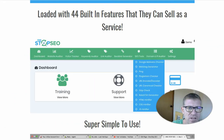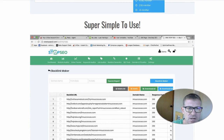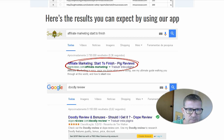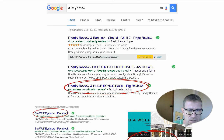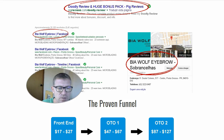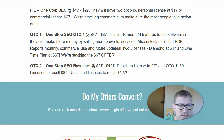One Stop SEO is fully cloud-based, loaded with 44 built-in features that you can sell as a service. It's super simple to use. The front end goes from $17 to $27. OTO number one is $47 to $67, and OTO number two is $87 to $127. The front end gives you two options: the personal license or the commercial license. OTO number one adds 28 more features so you can make more money selling more powerful services, and also unlocks unlimited PDF reports monthly, commercial use, and future updates — two licenses: the Diamond at $47 and the one-time plan at $67. OTO number two is the Reseller Rights.